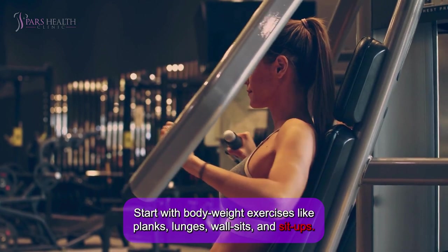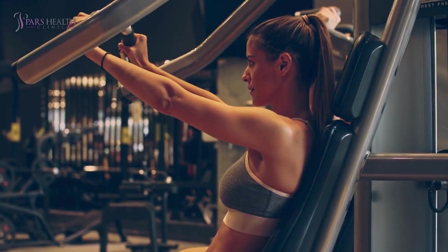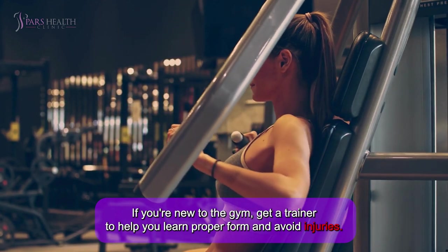Start with bodyweight exercises like planks, lunges, wall sits, and sit-ups. If you're new to the gym, get a trainer to help you learn proper form and avoid injuries.